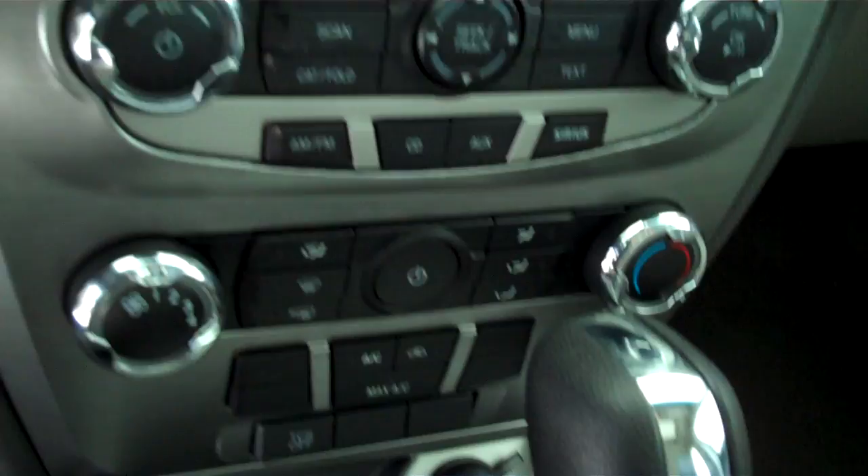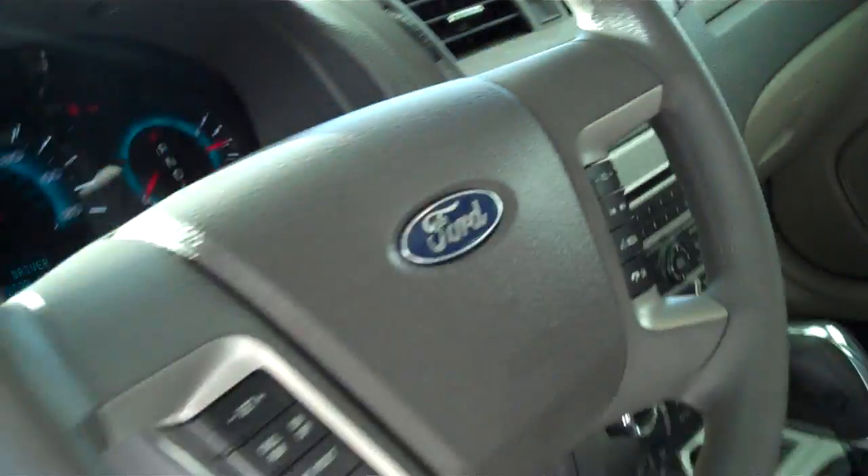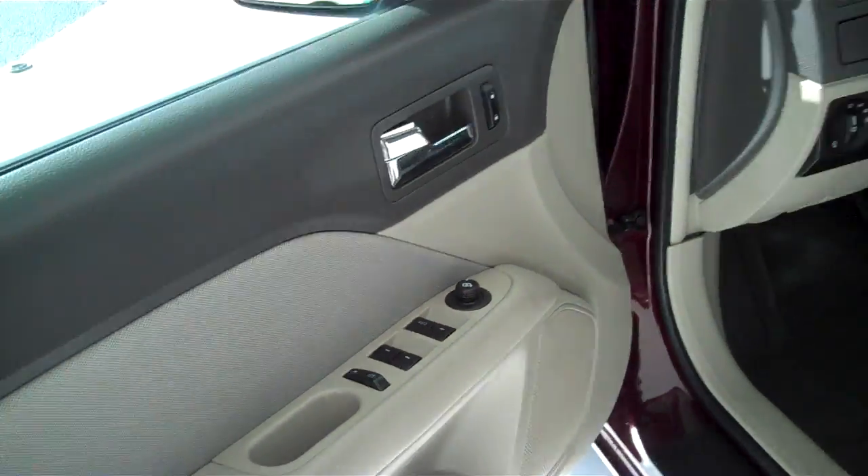This one here is automatic with downhill assist, sync technology for all of your wireless Bluetooth features including your cell phone, ice cold AC, AM, FM, satellite, CD, MP3 player, power steering, tilt, cruise, power windows, power locks, keyless entry.